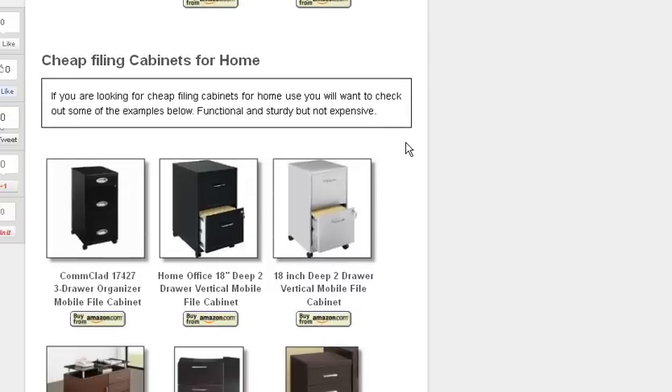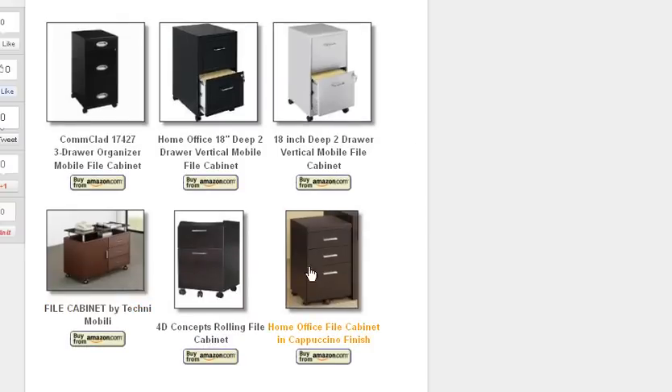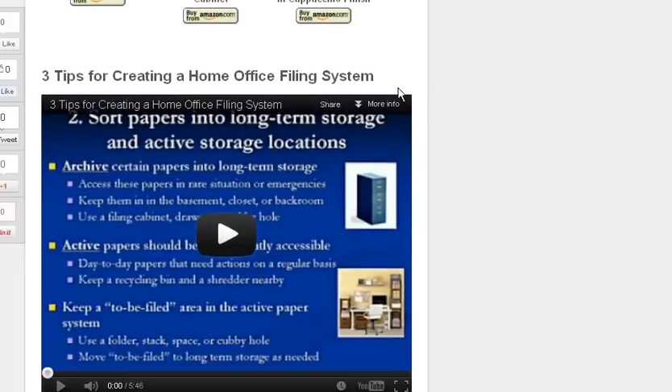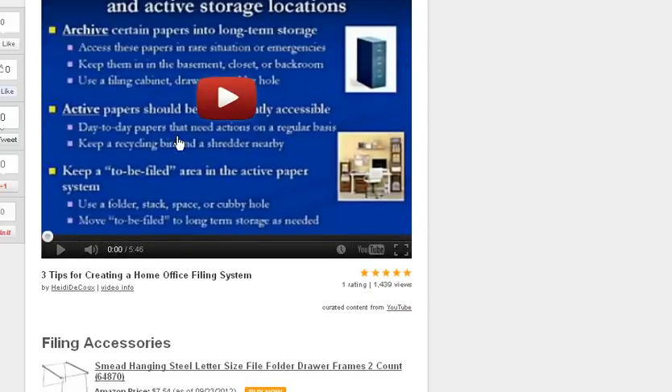Then we go into some more cheap filing cabinets for the home — typically two-drawer. There are some different interesting varieties here; most of these are on wheels, which makes them very convenient in the home system. Then I've got a pretty good video here: three tips for creating a home office filing system.